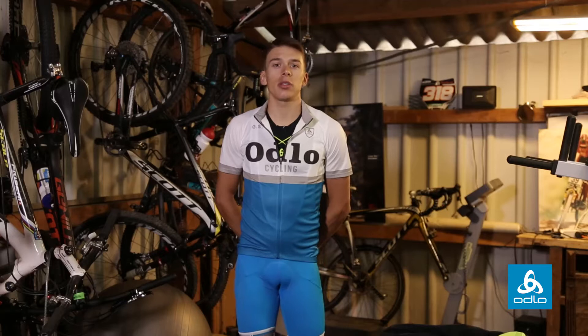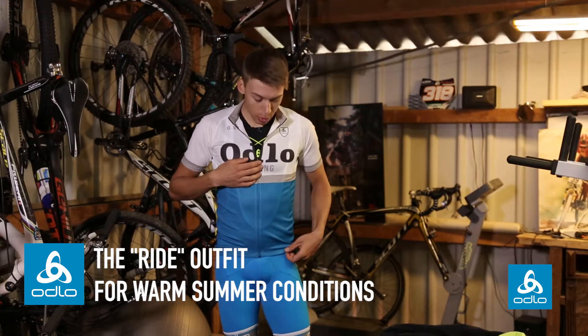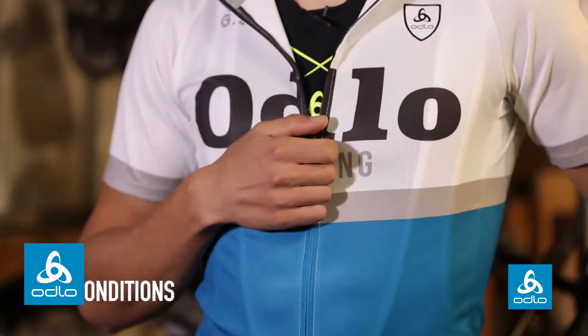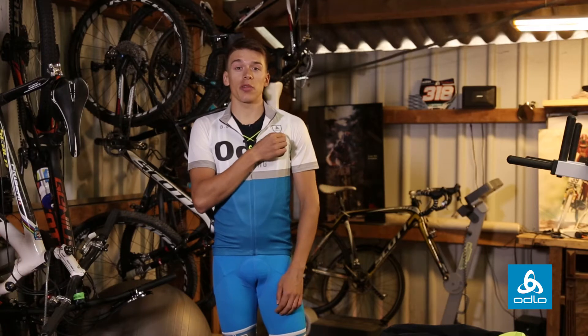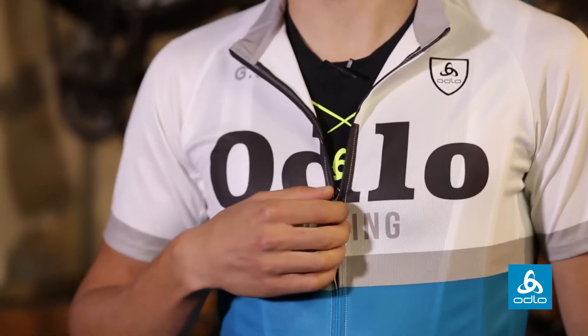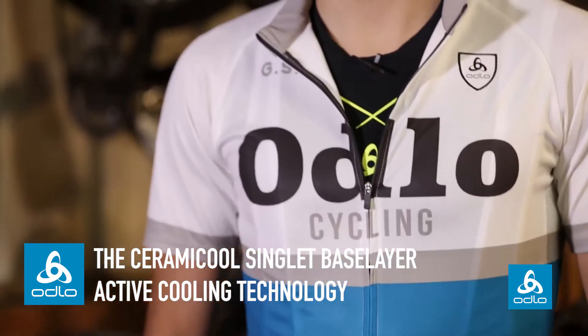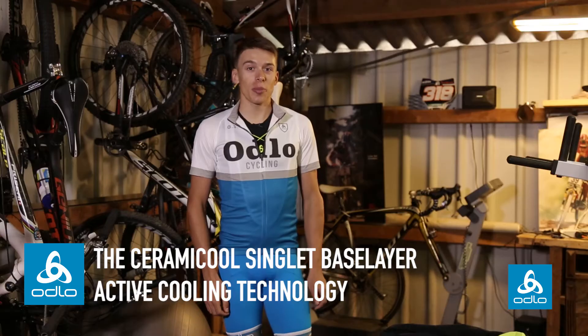I will introduce you now to some new stuff from Ollo. It's called the Ride. It has a very good moisture management. It's for summer time. It has a bit of a loose fit, but still very good and nice to wear. Underneath, I wear the Ceramic Cool that keeps me cold in summer.